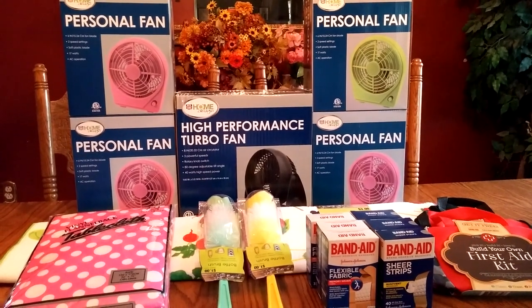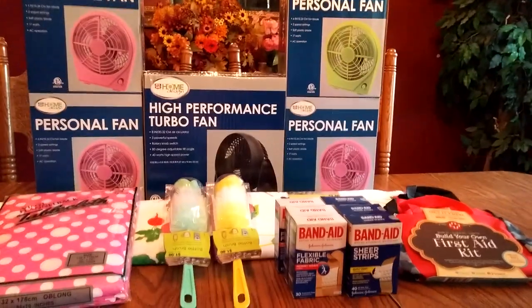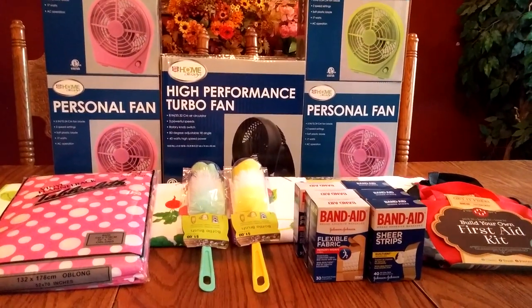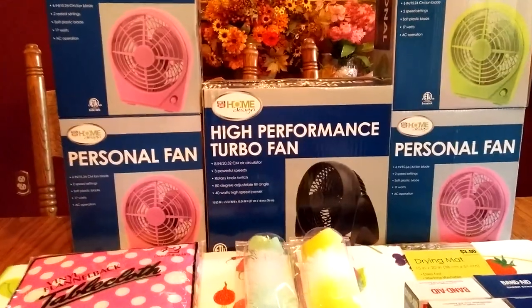Hi everybody, it's Michelle. Today is Friday, August 2nd, 2016. And this is my little Rite Aid haul for you. Mostly it is the 75% off clearance. I'm just going to go over a few things. If anything looks interesting, you're going to want to head out to your local Rite Aid.